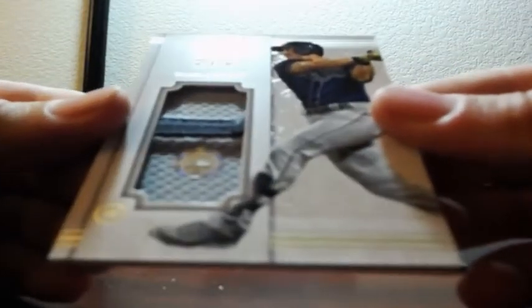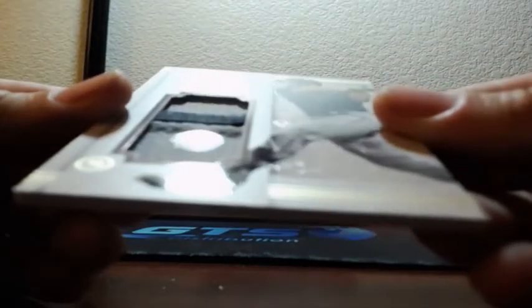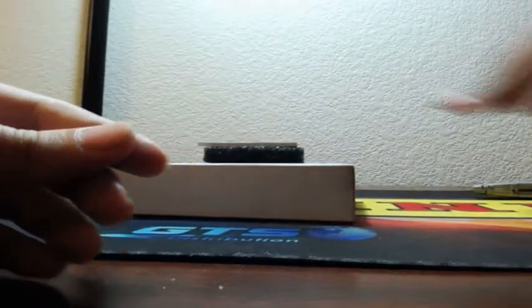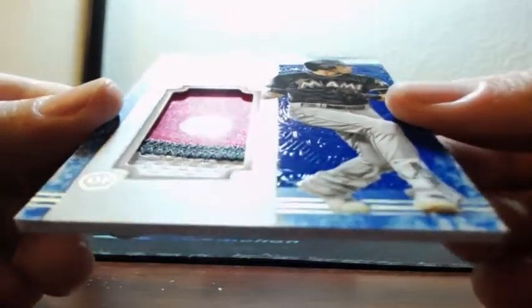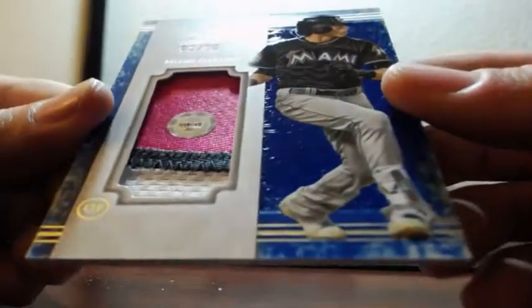Then a two-color patch, Evan Longoria for the Tampa Bay Rays. Number 473, 564. And last is Christian Yelich, 3 of 30, for the Miami Marlins — three-color patch. 518, 042.